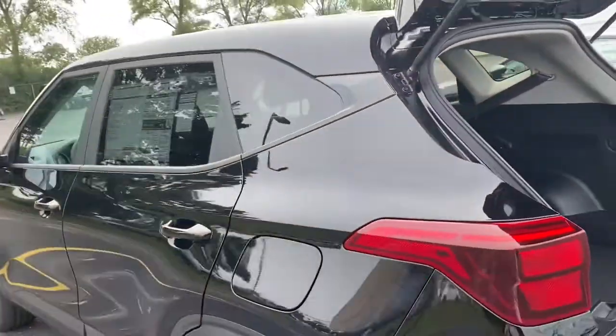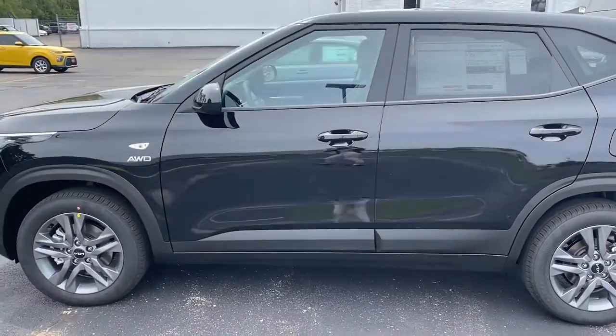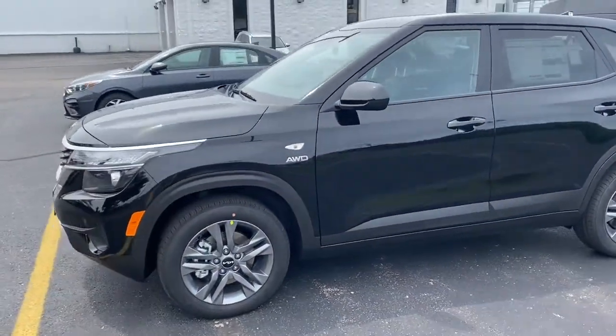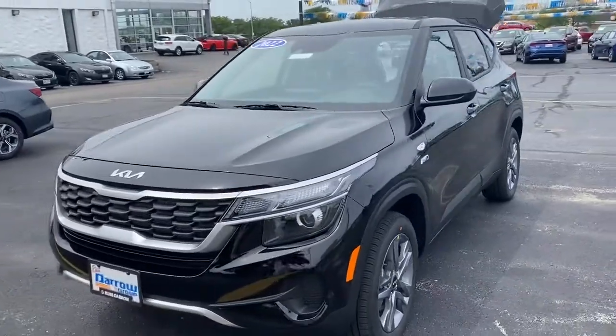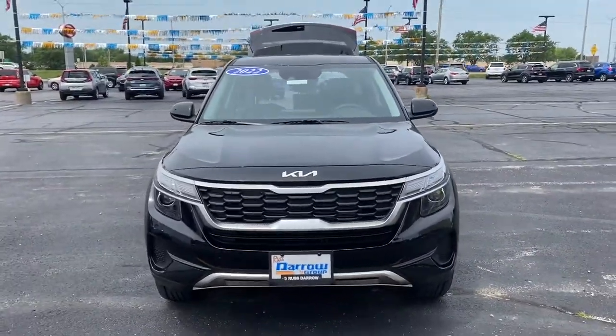Again, this is a 2022 Kia Seltos LX. If you have any questions about this vehicle or any of the other vehicles on our lot, give us a call over at Restero Key in Waukesha — 262-547-1300. Hope to hear from you soon!